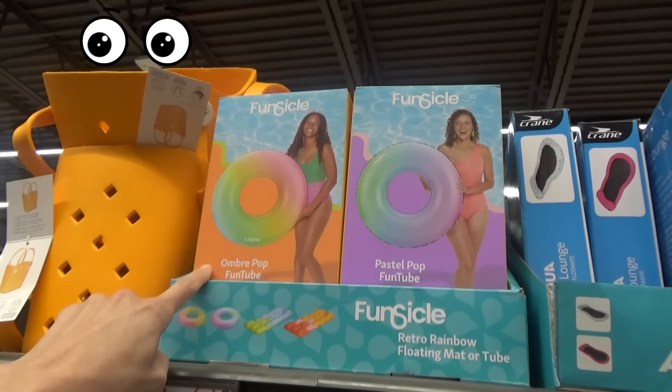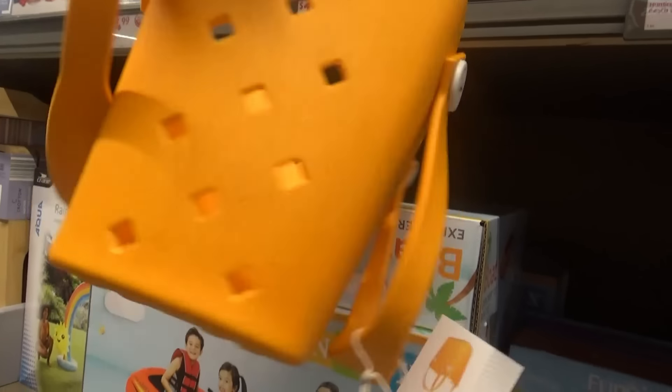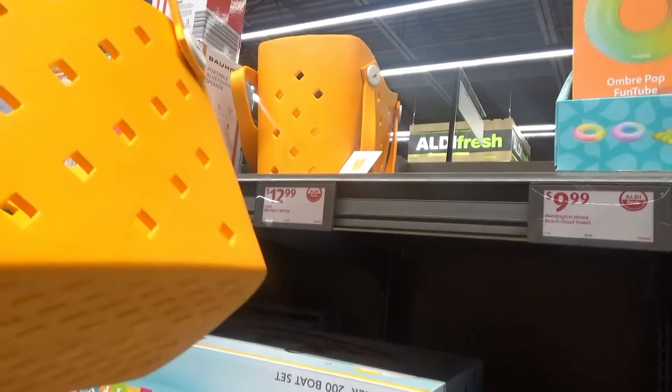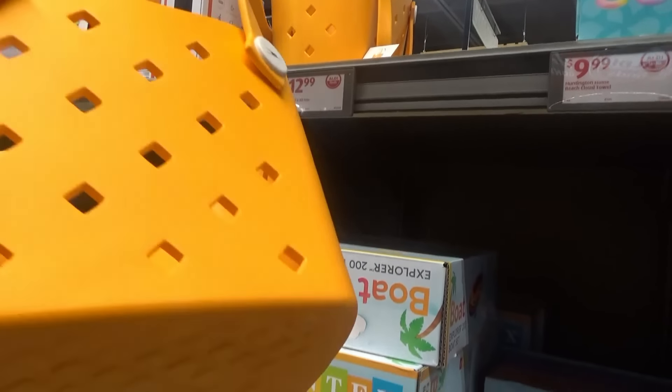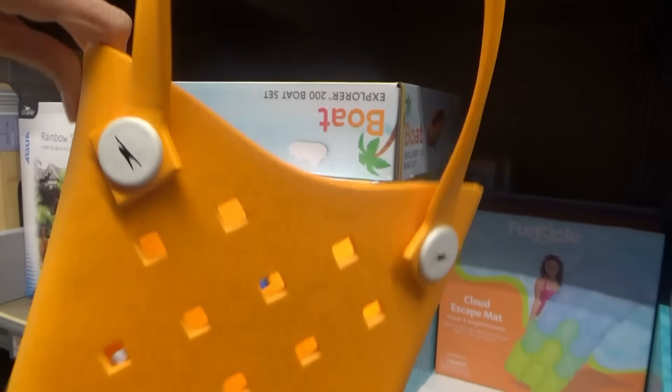Oh, those are some pretty floats. Oh, here's a bag right here — these are the little ones for $12.99. They only have two orange ones, and today's the first day of these Aldi finds, so I'm going to get this one. The ones I was looking for last time were the really big ones.